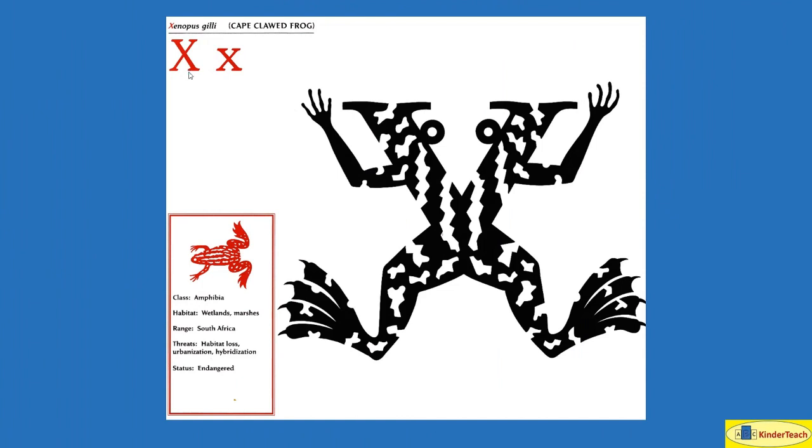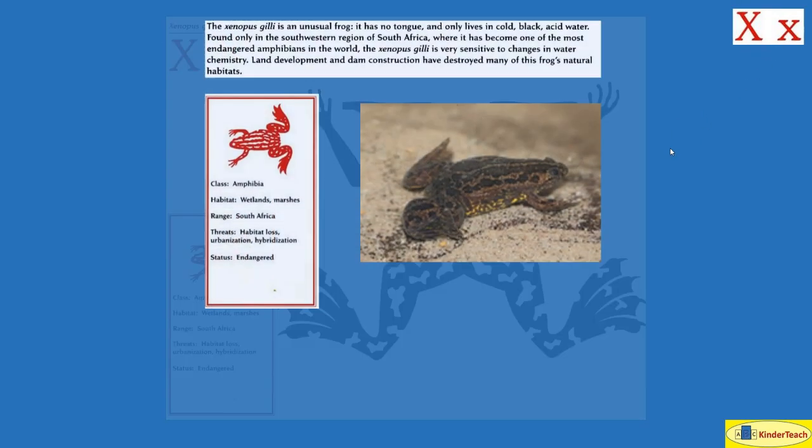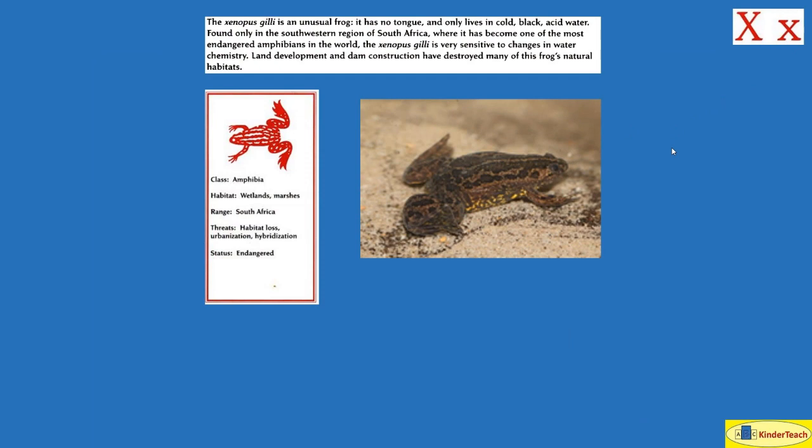Xenopus gili, or the Cape Clawed Frog. X. The Xenopus gili is an unusual frog — it has no tongue and only lives in cold, black, acid water. Found only in the southwestern region of South Africa, it has become one of the most endangered amphibians in the world. The Xenopus gili is very sensitive to changes in water chemistry. Land development and dam construction have destroyed many of this frog's natural habitats. It likes to live in wetlands and marshes in South Africa.